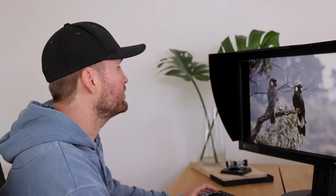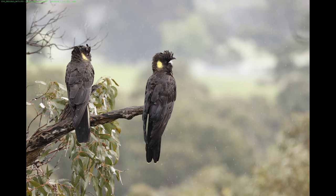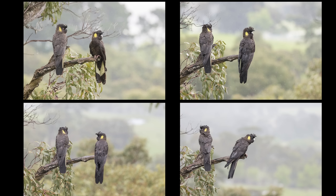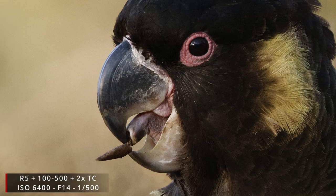I want to show you how moving around on a hill can dramatically change your background. Here we have a pair of yellow-tailed black cockatoos — ISO 10,000 with the 100 to 500 — still getting decent sharpness in the rain. When we move around, we can dramatically change our background: going higher gives more trees, going lower gives a much cleaner background. Thinking about the background, like I did with the owl or here, can really improve your images.